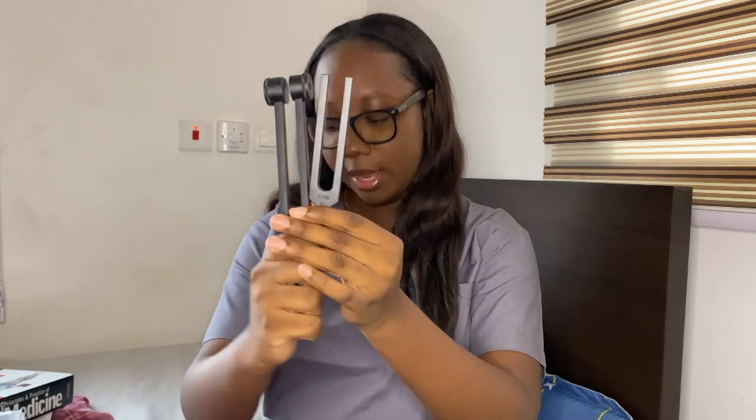You also need a patellar hammer, used to check your tendon reflexes. Then there's a scissors in the set as well. I also got two tuning forks — we were told to get two different frequencies: 512 Hz and 128 Hz. I'll link where I got all these from in the description. The set also came with a measuring tape.